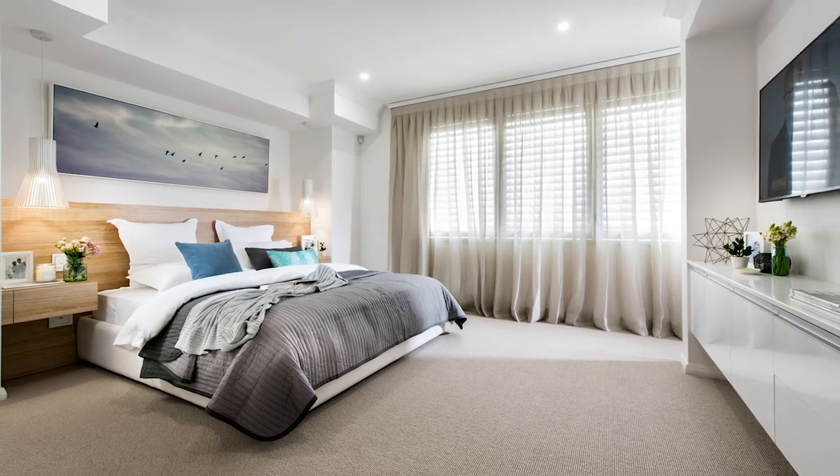Sheer curtains look incredibly elegant on their own, or you can choose from a range of custom accessories like pelmets and tie backs. You can also choose from a wide variety of contemporary colours, ranging from creams to deep charcoals.